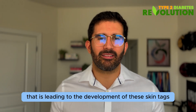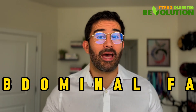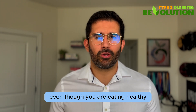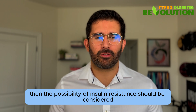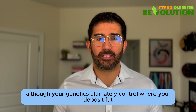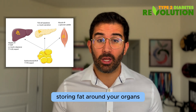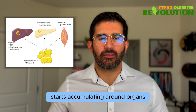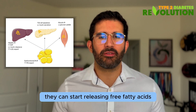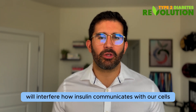Number three: weight gain, especially around the midsection, also known as abdominal fat. If you have noticed extra inches around your midsection even though you are eating healthy, then insulin resistance should be considered. Although your genetics ultimately control where you deposit fat, fat around the midsection usually means you're also storing fat around your organs. When excess adipose tissue starts accumulating around organs like the pancreas and the liver, they can start releasing free fatty acids and inflammatory signals that interfere with how insulin communicates with our cells, contributing to insulin resistance and ultimately type 2 diabetes.